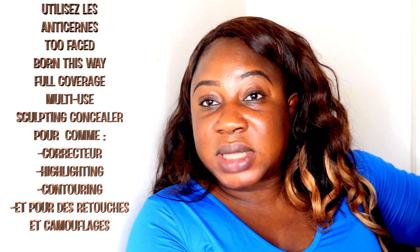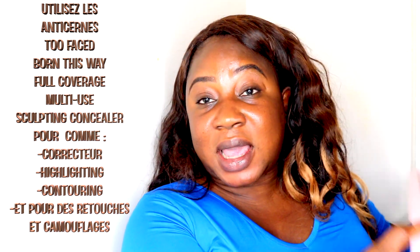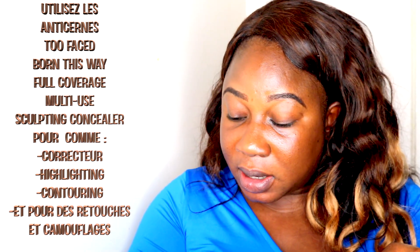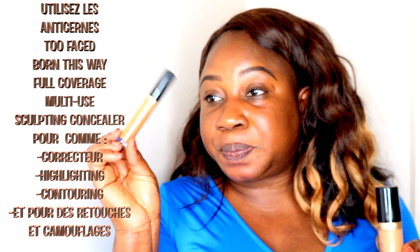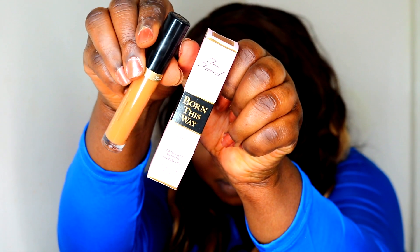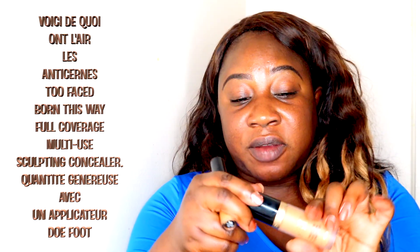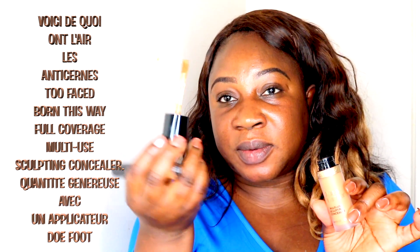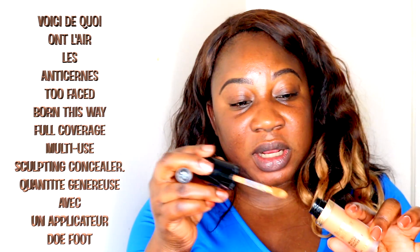Because I was lucky to get my color, we're going to use it as foundation and see how it works. Just as a quick reminder, this is how the old small concealers look, and this is how the new one looks. It's very generous and it has this applicator which I really like.